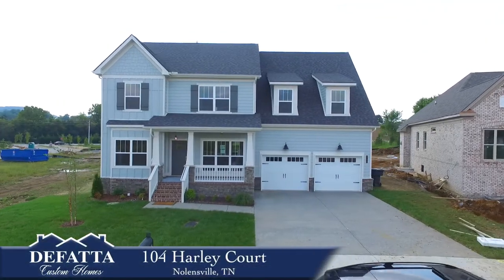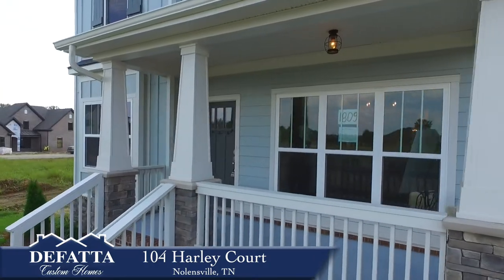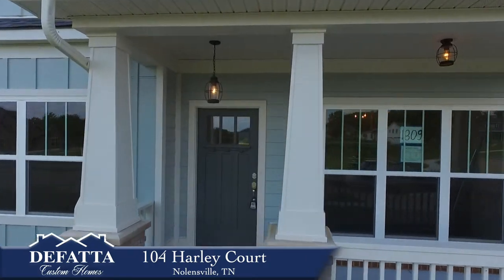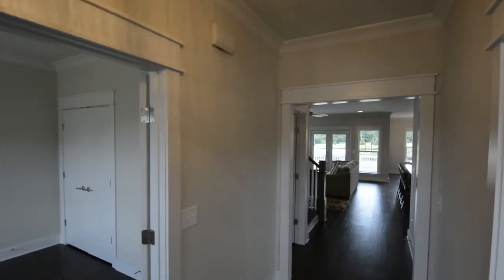Defada Custom Homes proudly offers 104 Harley Court in Nolensville's Bent Creek neighborhood. Step inside this craftsman-themed Oliver II floor plan and soak in the many fine finishes.